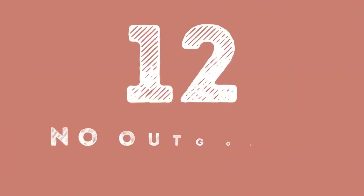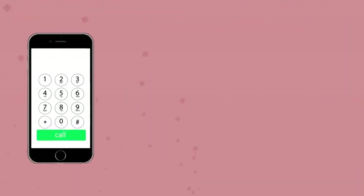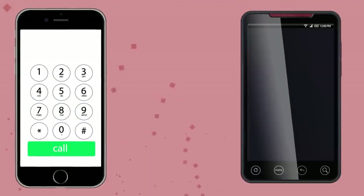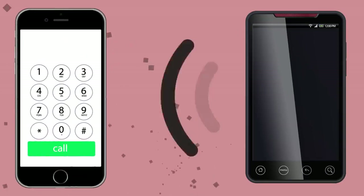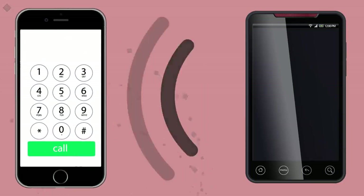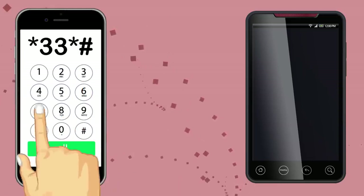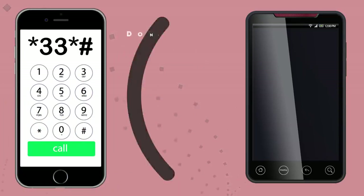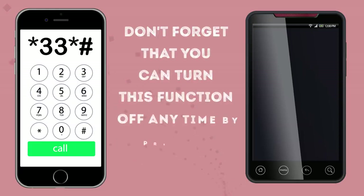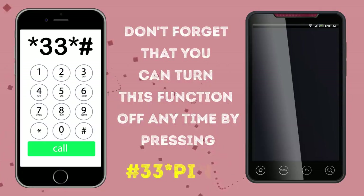Number 12: No Outgoing Calls. The next code works only on iPhones. The main aim of it is to disable any outgoing calls — sometimes it is very necessary, and this code will definitely come in handy. Just press the combination *33*#. Now you won't be bothered by any outgoing calls. Don't forget that you can turn this function off anytime by pressing *33*PIN#.